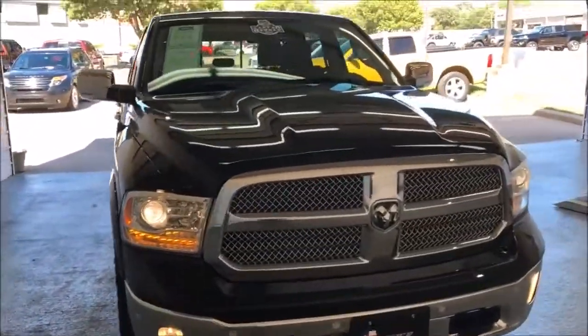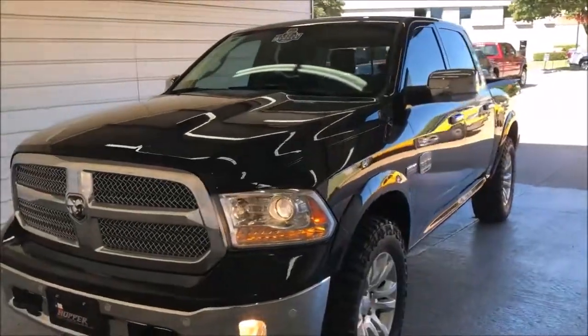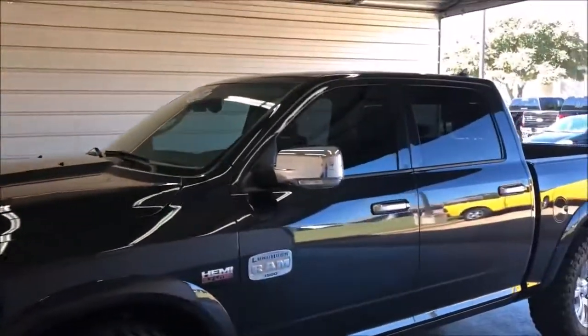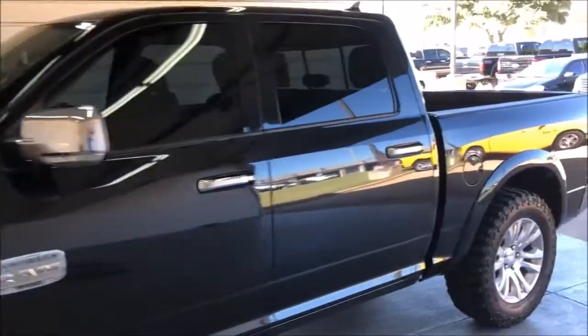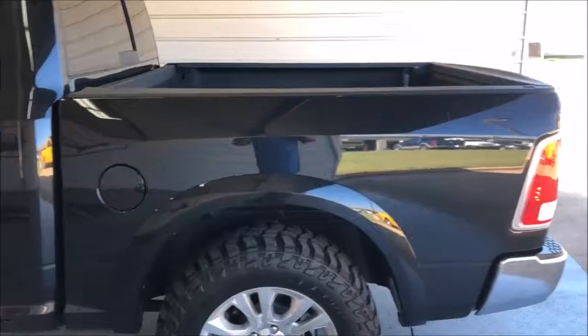Tray at Hopper Motorplex. This is the 2016 Ram Laramie Longhorn that you're interested in and traded in your truck on. As you can see, it's a gorgeous truck and in immaculate shape.